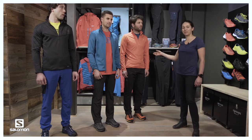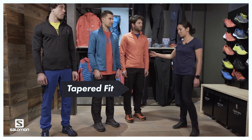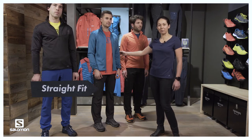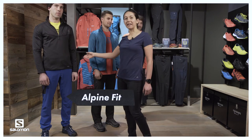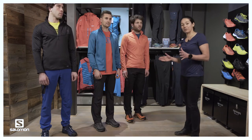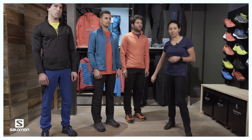Here we are with our three models. We have Jean wearing the tapered utility pants with the tapered fit, then we have Lucien who is wearing the Wayfarer pant with the straight fit, and we have Jean-Charles who is wearing the inclined pants which is with the alpine fit.